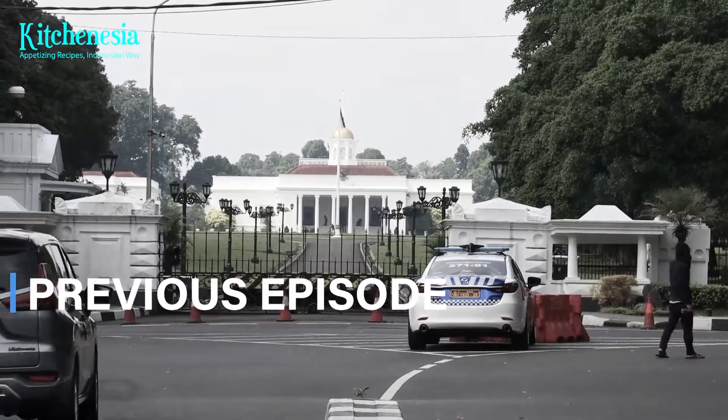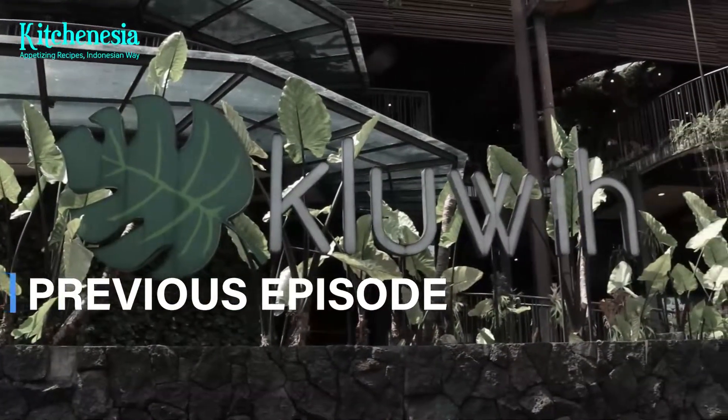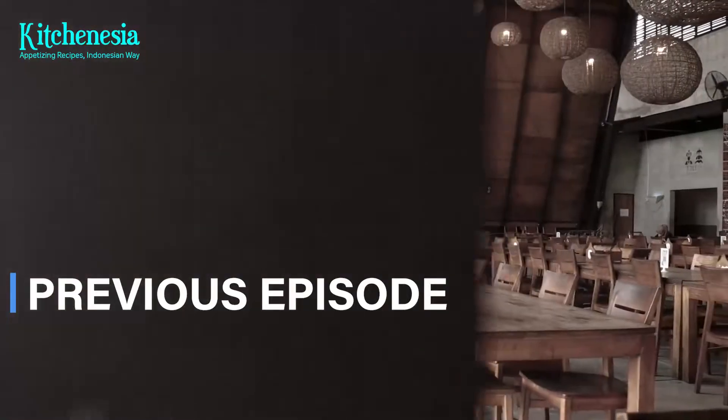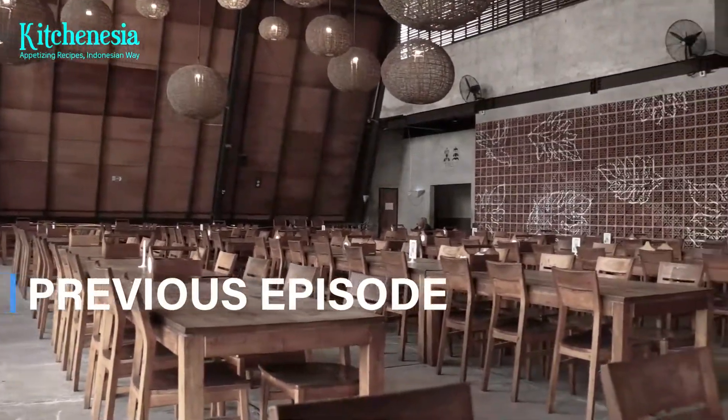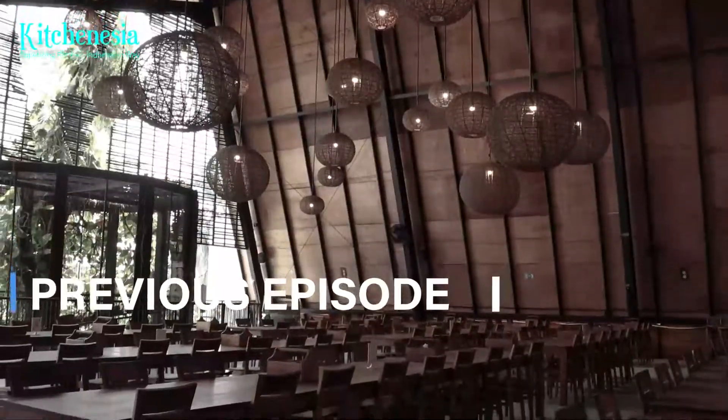We are currently at Kluih Sunda, a restaurant around Bogor Botanical Garden, which promises authentic taste of Sundanese cuisine. But before we dive into the menu, let's explore the restaurant first. Let's go!